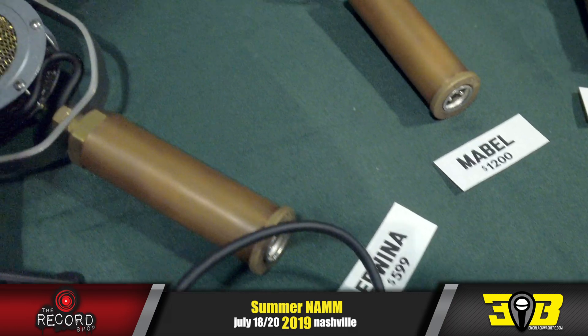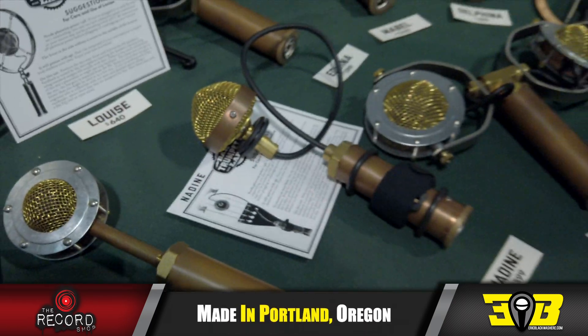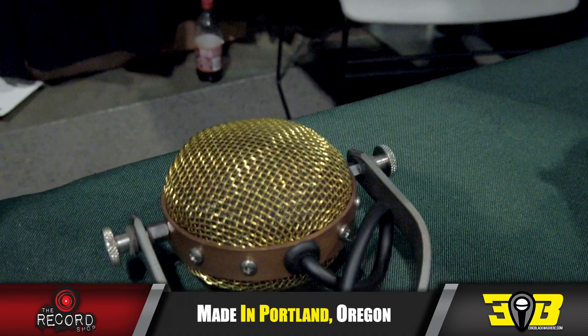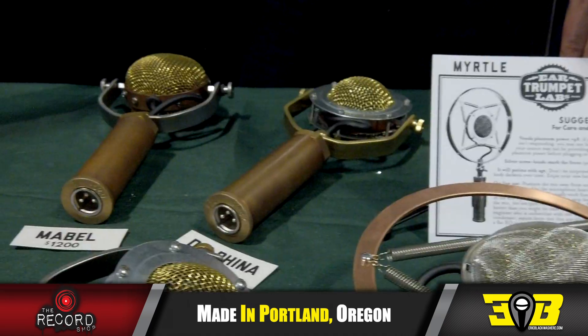Is there something new that you're really excited about — a product you'd say this is it, this is where we're going? What's your favorite? They're all my children. Edwina I use all the time on everything — really flexible, absolutely usable, a jack-of-all-trades mic that sounds awesome.